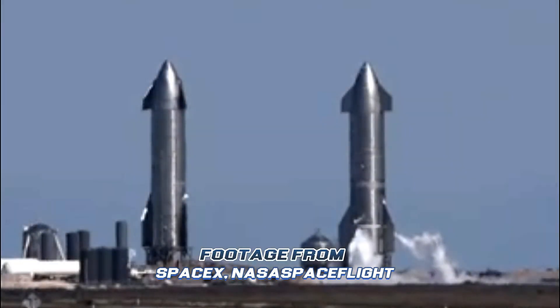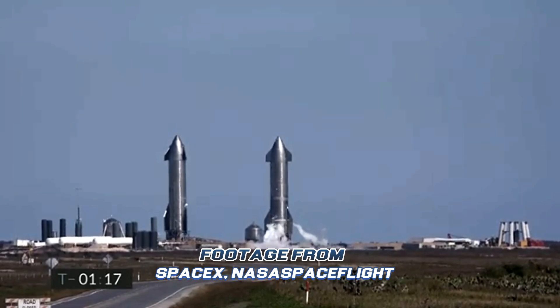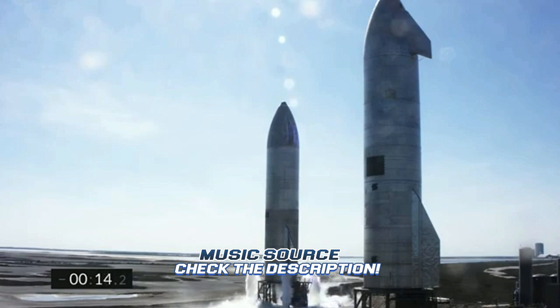T-minus 2 minutes, continuing to count down on the flight of Starship Serial Number 9. It's the vehicle on the right of your screen, currently venting. On the left is Starship Serial Number 10, which is also being checked out for a similar flight later this morning.